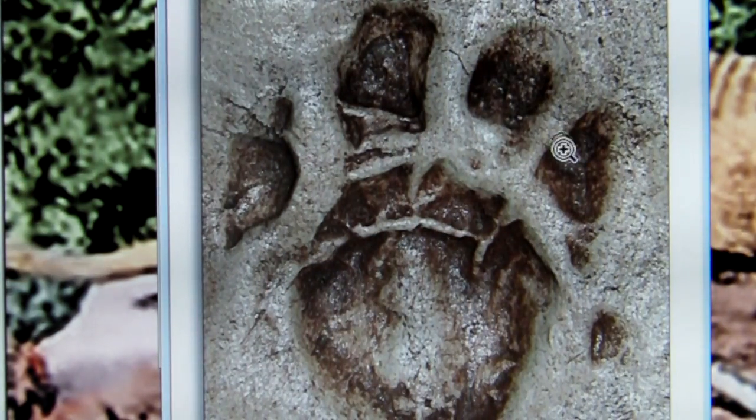This is a cast of a thylacine front foot. At first it looks kind of like a dog, but then you realize that it's not a dog — there are differences.